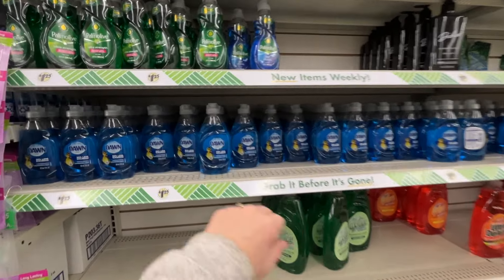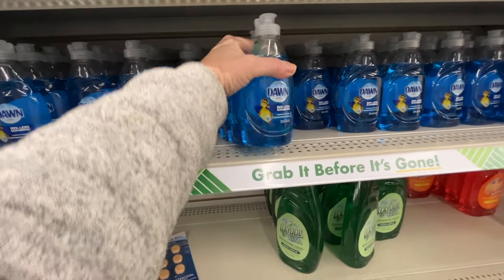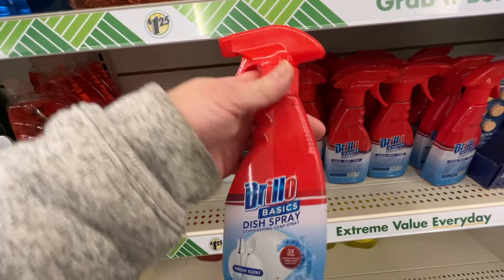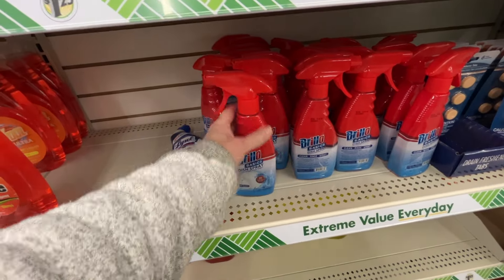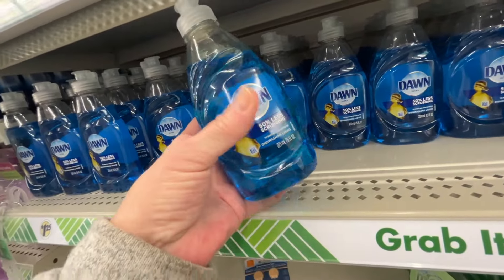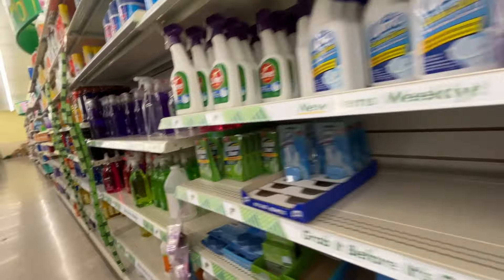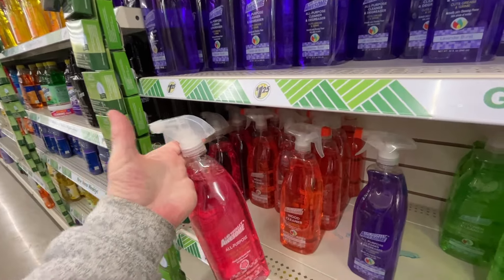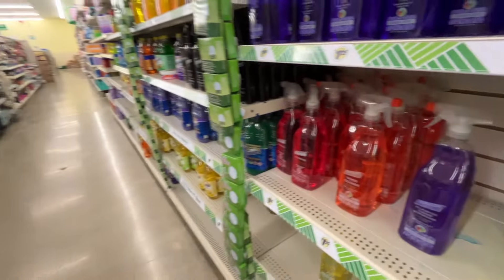It's no wonder the other Dollar Tree didn't have any blue Dawn - look at this, it's all right here. I think I'll take some of that - original Dawn, yes please. And this right here is supposed to be maybe a knockoff for the Dawn Power Wash. I take a little bit of this, stick it in the bottom of a spray bottle, add some water, and there you go. You can even use this bottle once it's empty to make your dish soap and water spray.